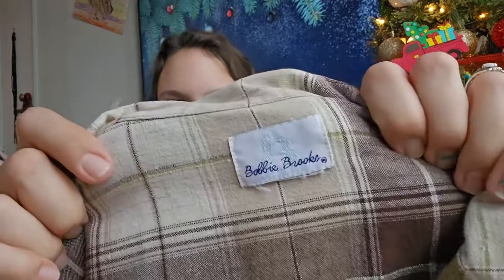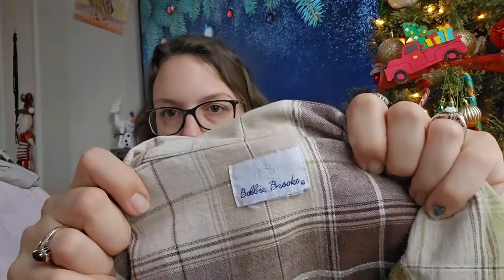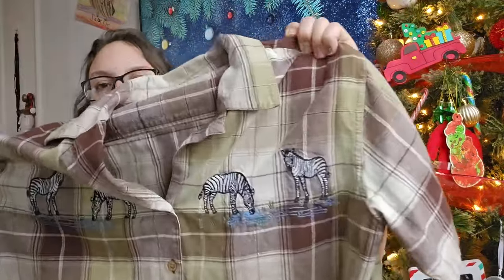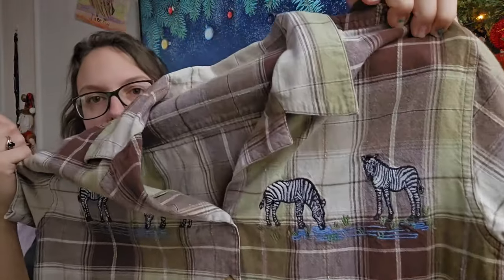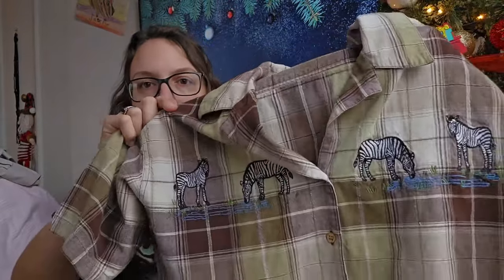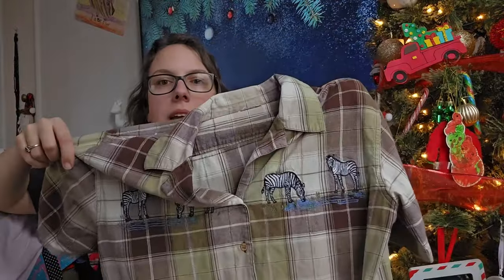This next piece is vintage Bobby Brooks. The size tag and material tag are cut out, but I believe it's around a large. It's a plaid shirt with embroidery detail of zebras, which I thought was really unique — it has that safari vibe. I'll probably be able to get between $20 and $25 for that.